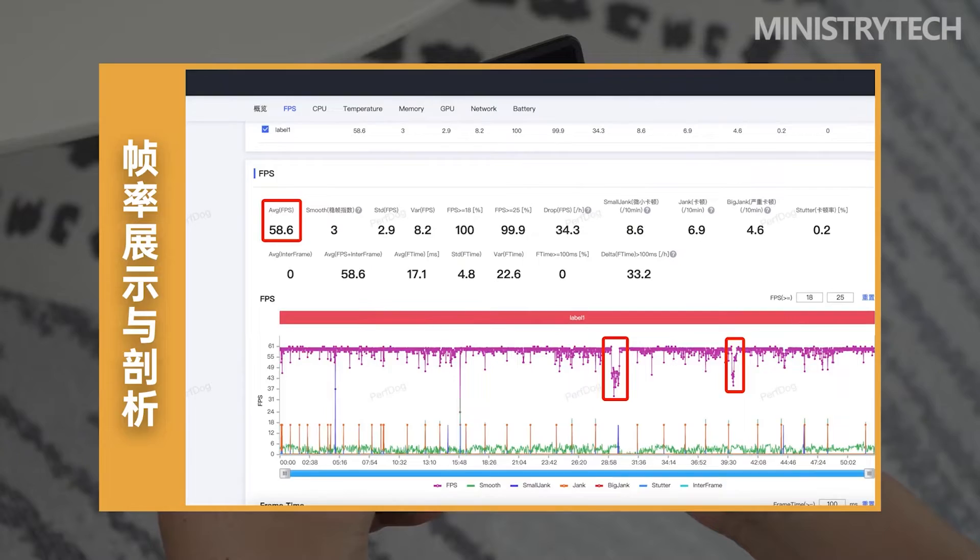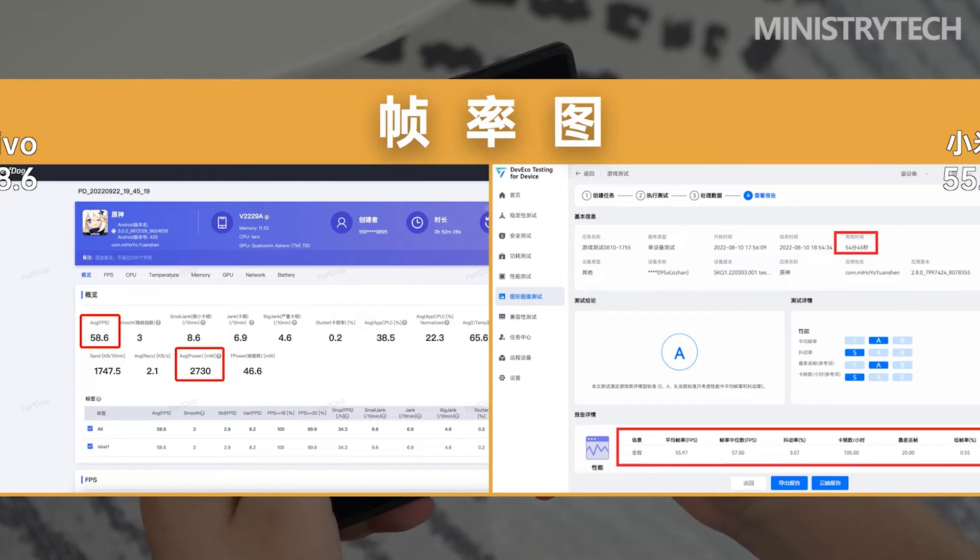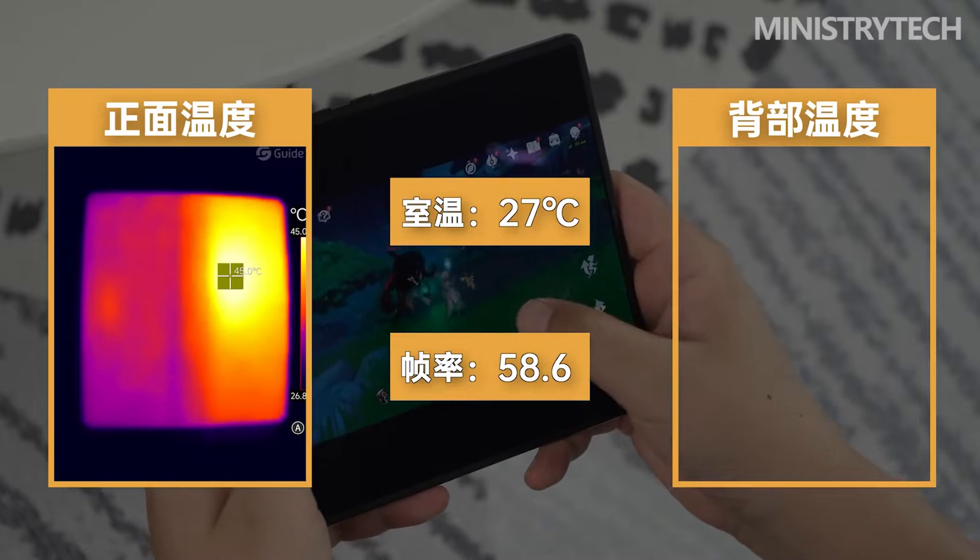In the second half of the game, the body temperature triggers the system's thermal limit, and the game frame rate briefly enters a lock at 40 frames. When the temperature cools down a little, the frame rate starts to rise, then the cycle repeats.